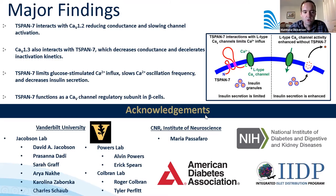We would like to acknowledge the Jacobson lab, our collaborators at Vanderbilt, and Maria Passifaro for providing the T-SPAN7 plasmid used in these studies, as well as our funding sources.